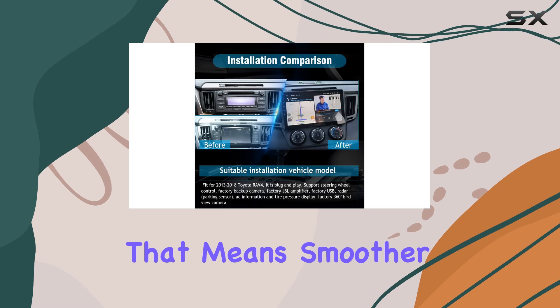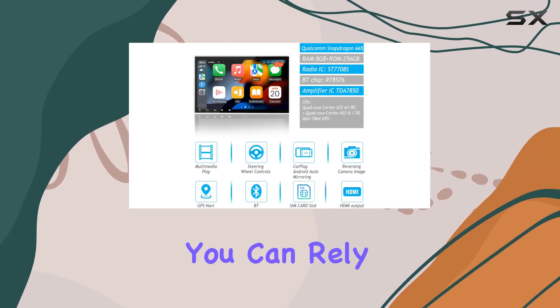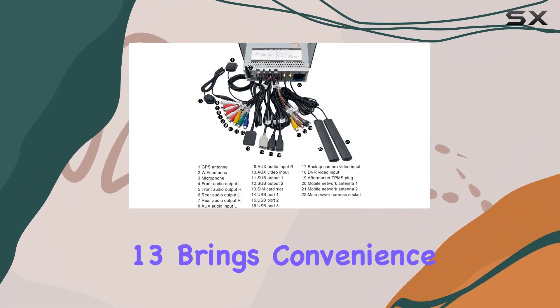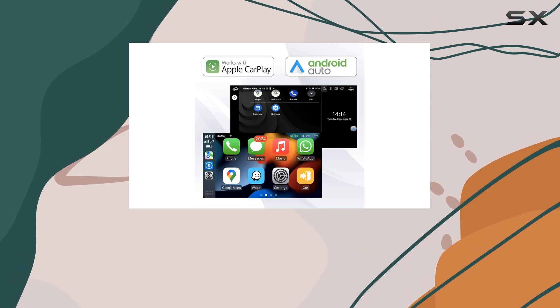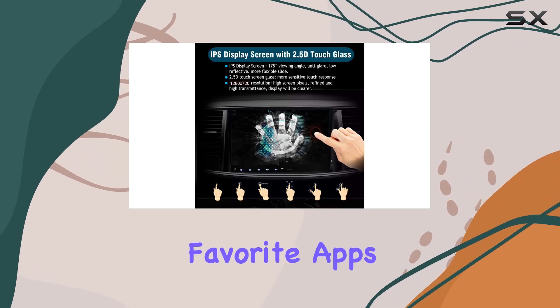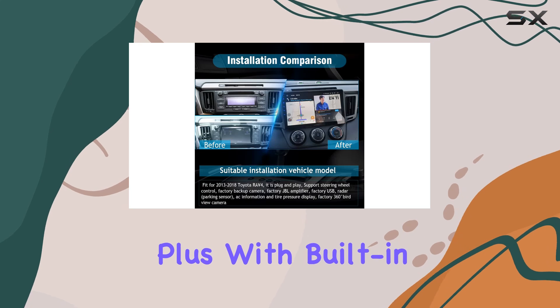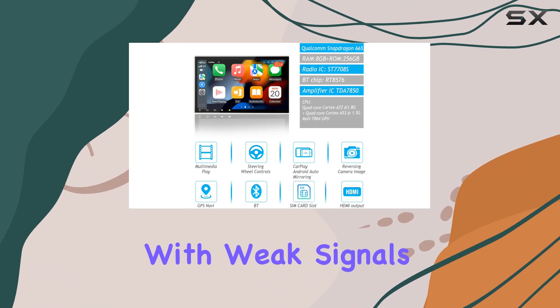That means smoother operation, faster response times, and overall stability that you can rely on. But it's not just about raw power — the Sig.of Android 13 brings convenience to the forefront with its seamless integration of CarPlay and Android Auto. Whether you're an iPhone or Android user, you're covered for all your favorite apps, navigation, and hands-free calling. Plus, with built-in Wi-Fi and offline maps, you'll never have to worry about getting lost, even in areas with weak signals.